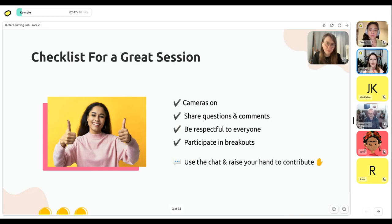My checklist for a great session: if you can have your cameras on, that's great — I love to see your faces and reactions. You can raise your hand using the Butter features or physically. The main things are: ask questions, share comments — we really want this to be engaging and conversational. Yes, I am presenting, but the whole point of doing this live versus just a recording is that we want you to feel empowered to ask questions, challenge anything you disagree with, and share your own experience. We're also going to do a couple of breakouts.